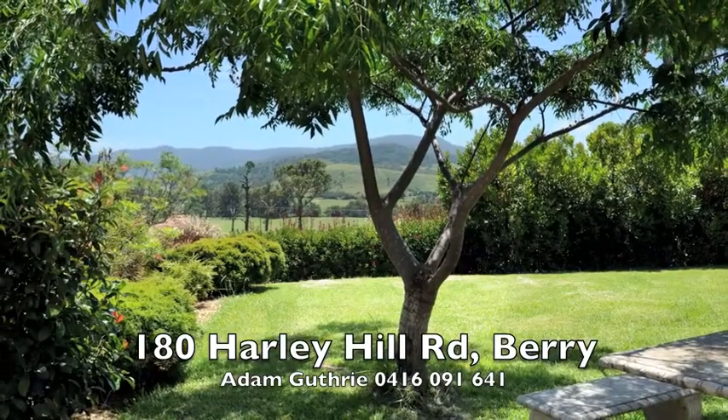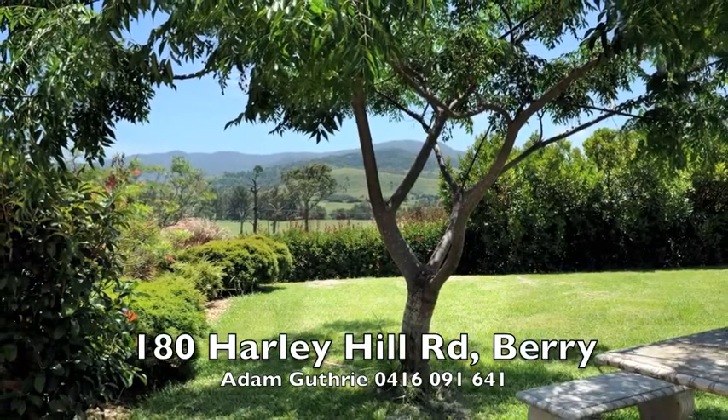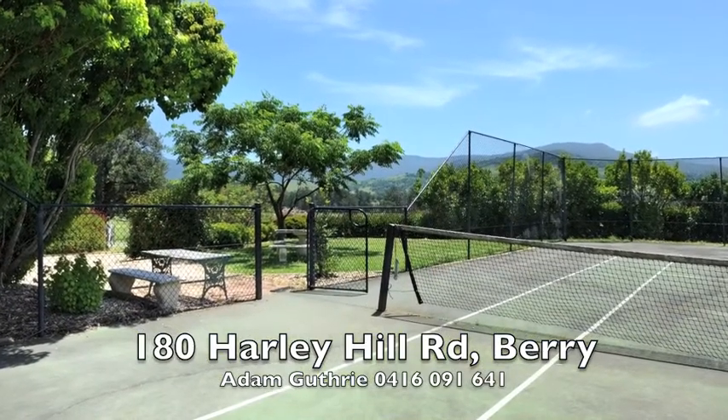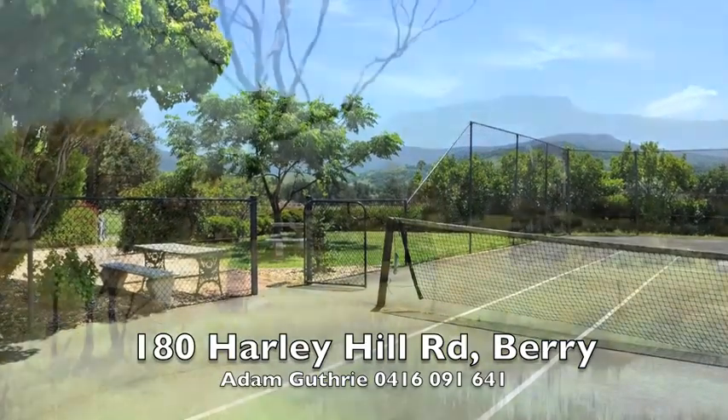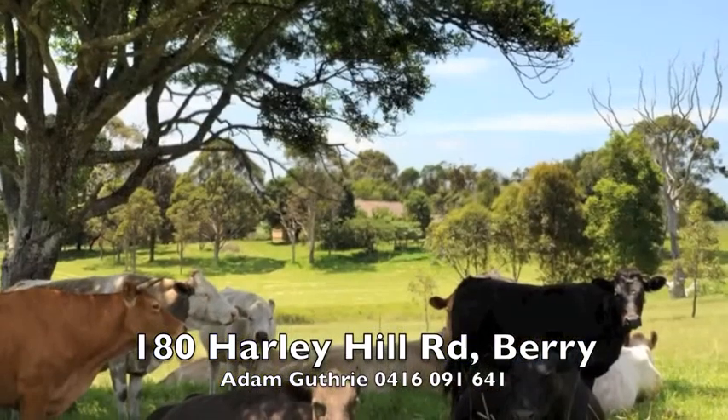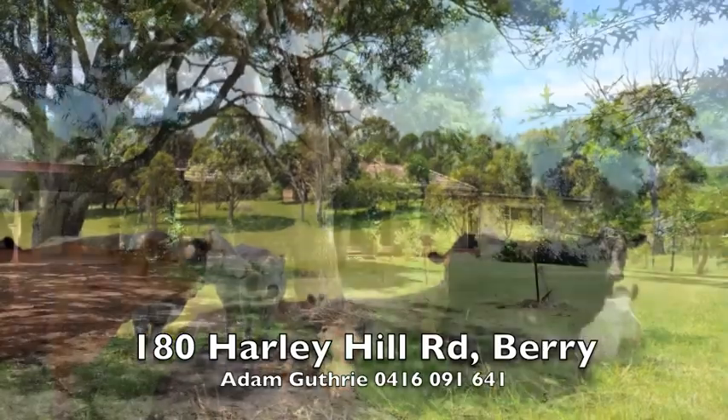Relax and unwind from city life on the wide, covered veranda overlooking the views. Play a game of tennis, go for a walk, or ride your bikes, or go for a horse ride. Experience farm living just one hour's drive from the northern beaches of Wollongong and just two hours from Sydney.